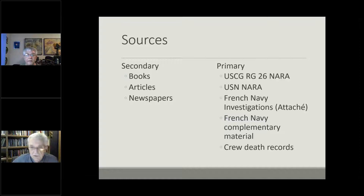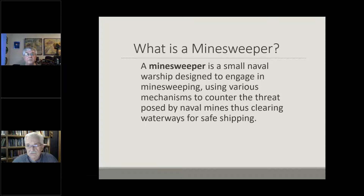The sources I'm using include books, articles, newspapers — all the typical secondary material — but also great material from the National Archives, not only from the Coast Guard but from the Navy, which was controlling the Coast Guard during World War I. Also French naval investigations, the French naval archives, and various complementary French Navy material including all of the death certificates from the crew, which were extraordinarily illuminating as to what may have happened.